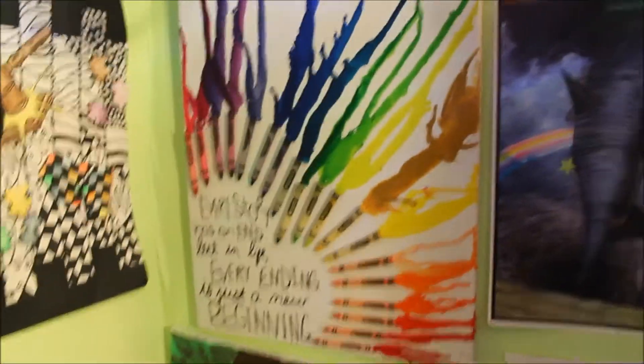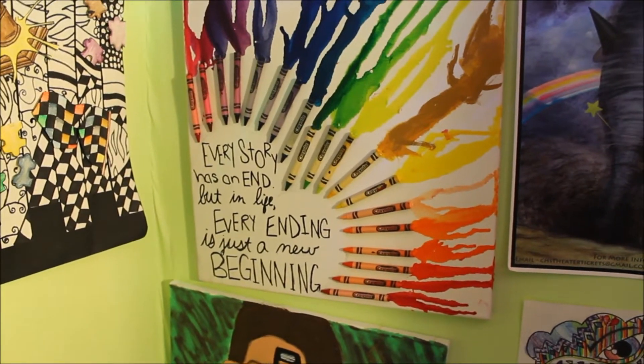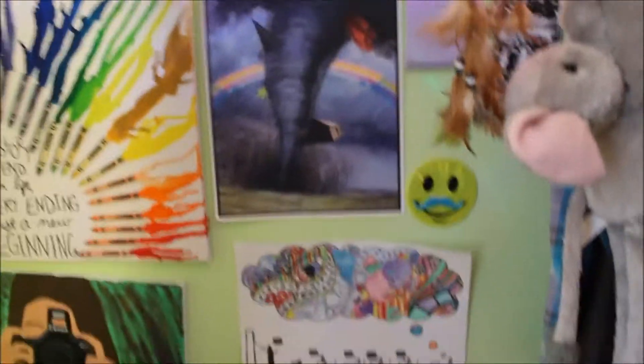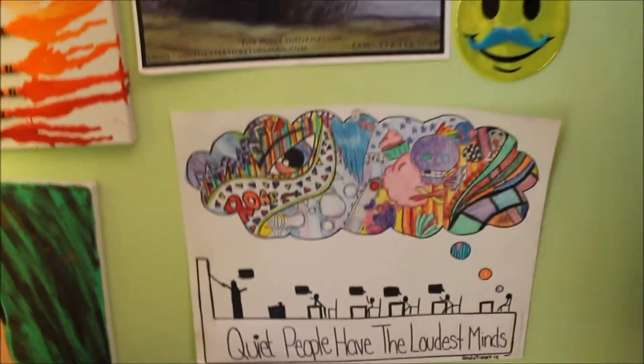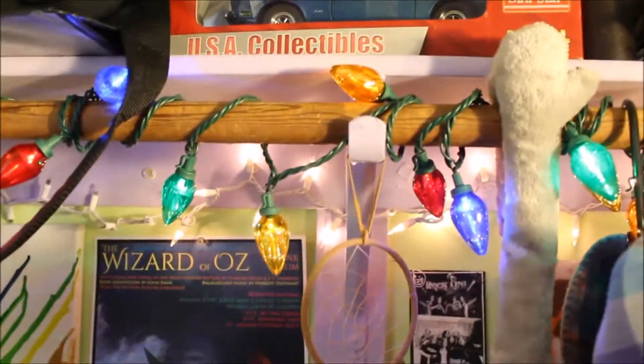This is a quote — a crayon thingy — which says 'Every story has an end, but in life every ending is just a new beginning.' This is the first time I ever painted, like ever, and it came out all right. This is just a poster from the first musical I was in. Just another art thing that I made which says 'Quiet people have the loudest minds.' And I have like another art project behind all my clothes.